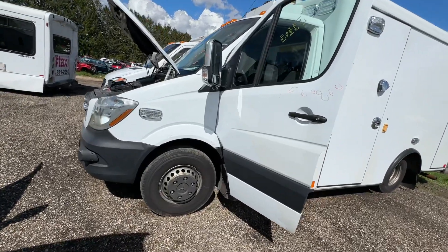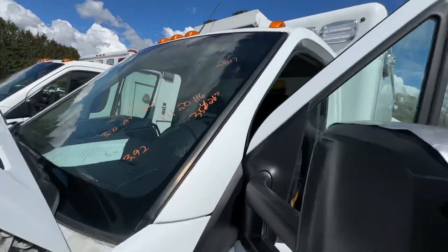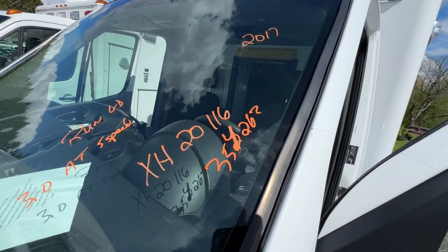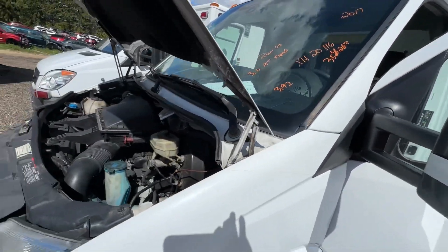Welcome to Elmer's Auto Salvage. We have a 2017 Mercedes Sprinter, start number XH20116. 354,262 miles on it. 3.0, 5-speed automatic.